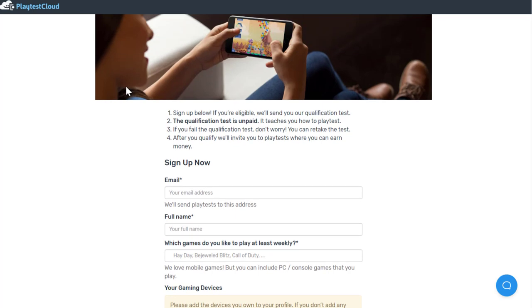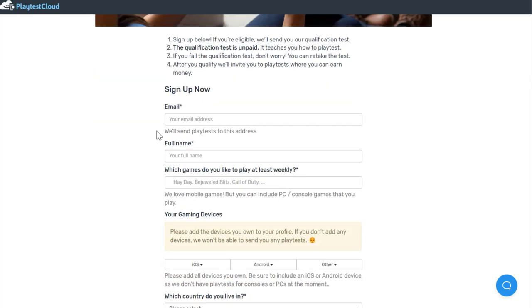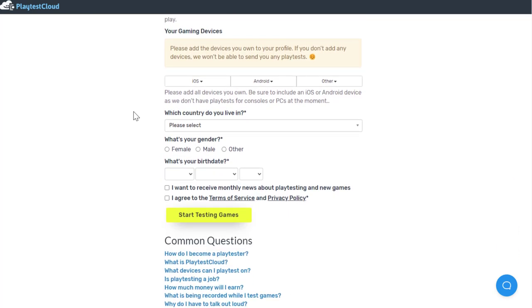When you go to the sign-up page, you will see that they have a qualification test, which is unpaid. After the qualification test, it's around $9 per 15 minutes and as much as $38 per hour. When you go down a little bit, you see which games you like to play at least weekly, so you need to be somebody who plays video games quite a bit.